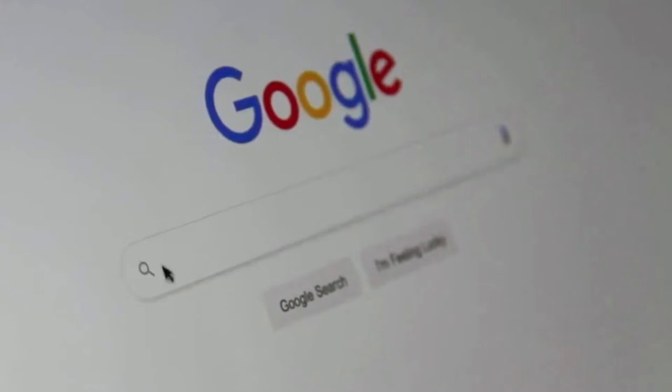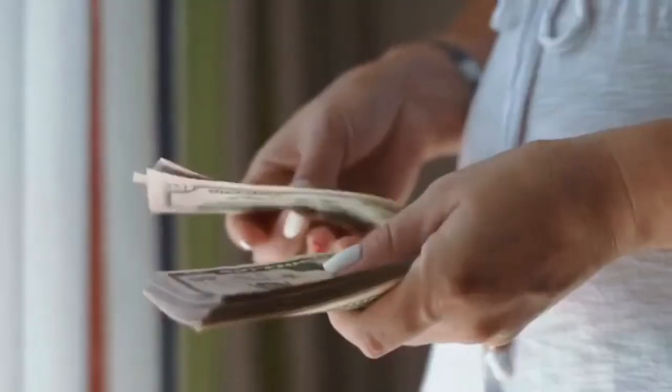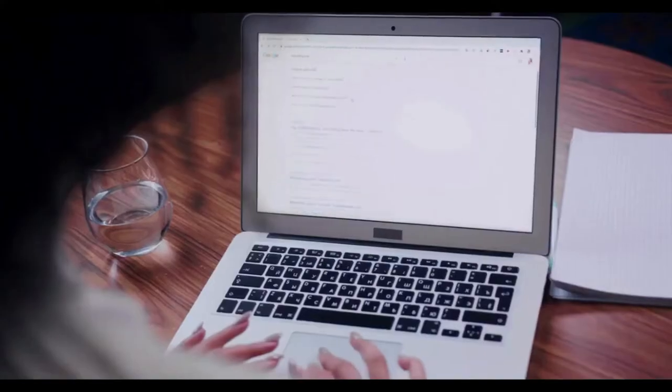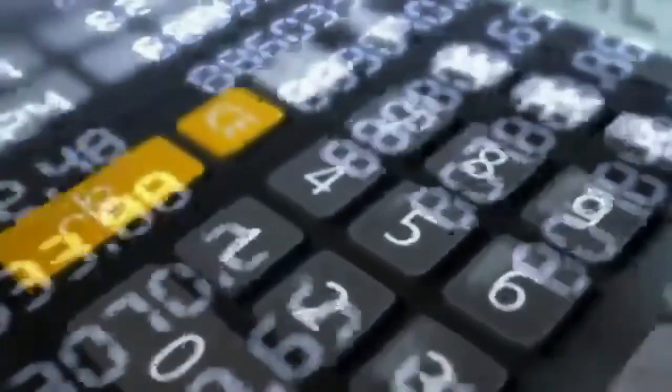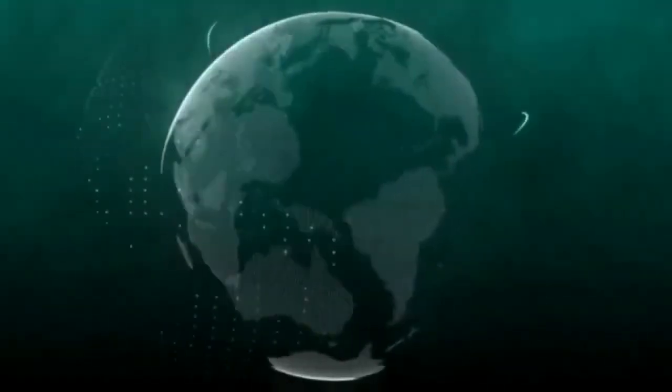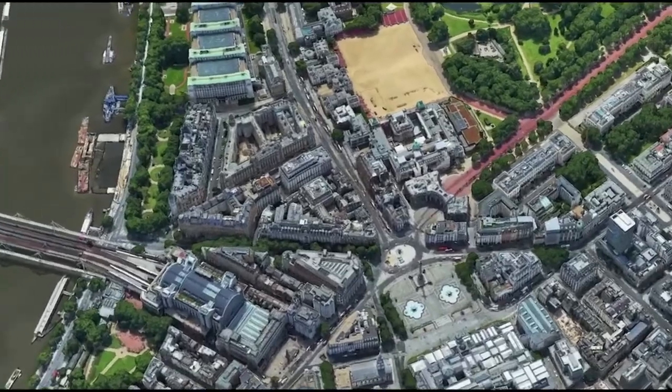You use Google every day — you search for answers and solutions. But did you know you can actually make money just by searching on Google? There is a website that will pay you just by searching simple things on Google. You can do this on your smartphone, tablet, or computer. This method is completely free, requires no investment or special skills, and is currently available anywhere around the world with no country limitations.